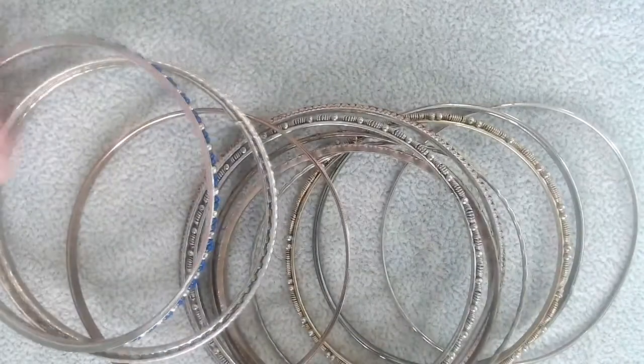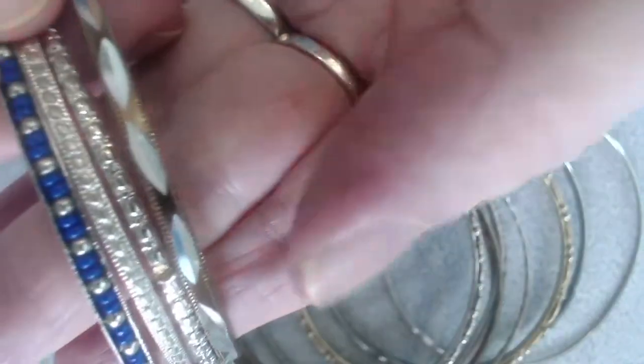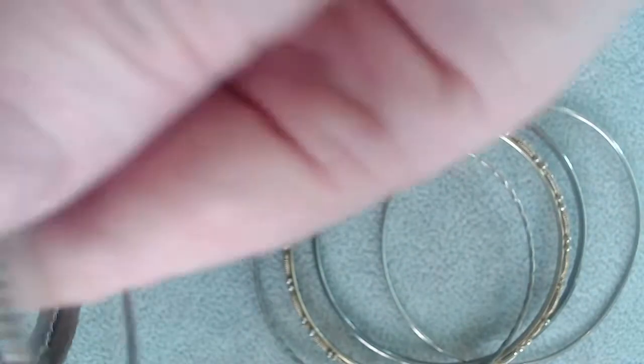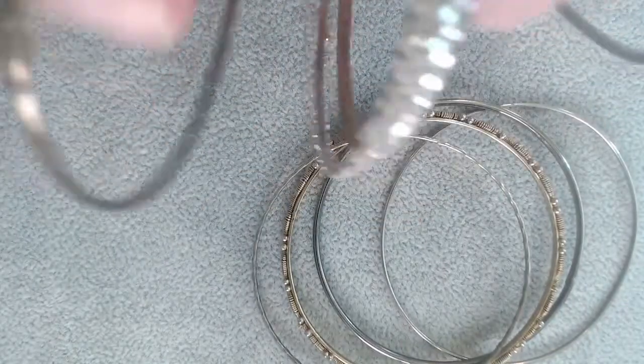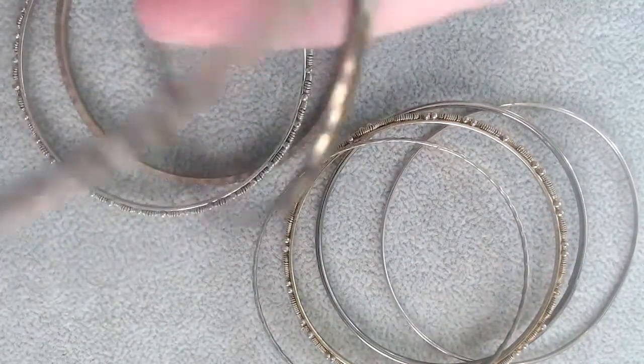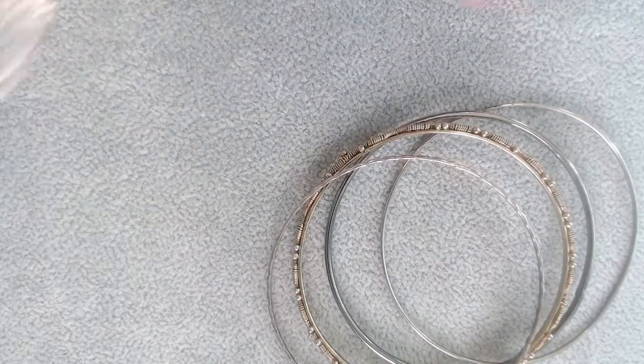So we have a whole bunch more bangles here. We're just going to spread them out like cards and show them three or four at a time. So those are cute. This one here, I think that's going to go in a craft lot because it might just need a bath — I will try a bath first. But it looks pretty grungy. This one looks pretty grungy too. I'm just going to throw them both in a craft lot right now.